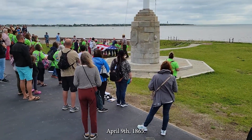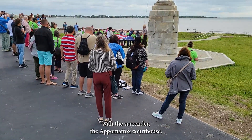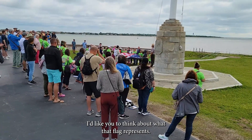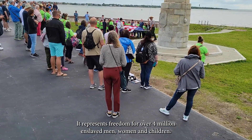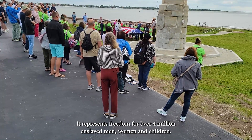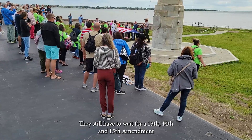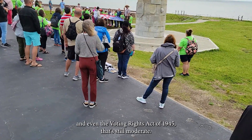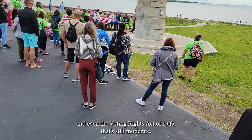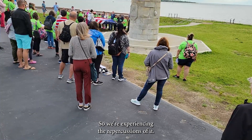April 9, 1865 — the Civil War is considered to be over with the surrender at Appomattox Courthouse. And I'd like you to think about what that flag represents: it represents freedom for over 4 million enslaved men, women, and children. But not really — it's just the start of freedom. They still have to wait for the 13th, 14th, and 15th Amendments, and even the Voting Rights Act of 1965. This is stuff that's still modern and ongoing — we are experiencing the repercussions of it.